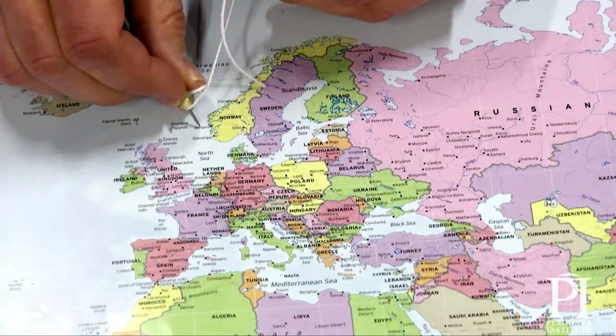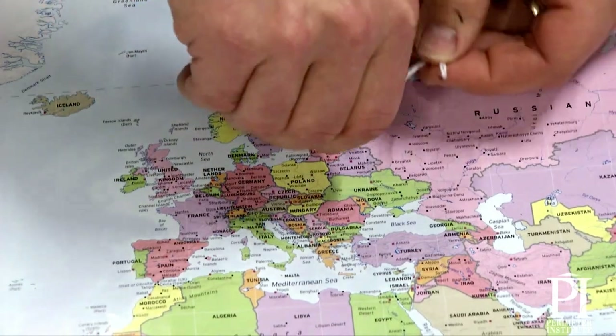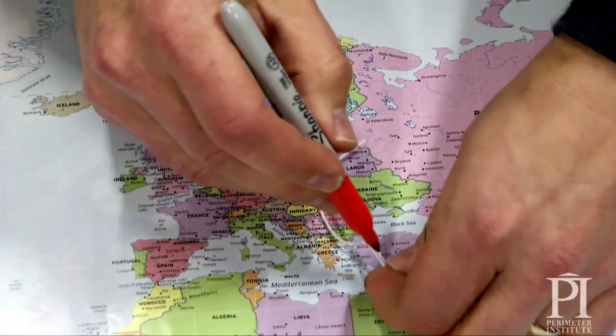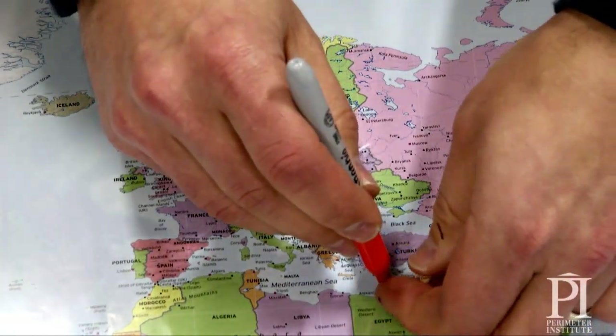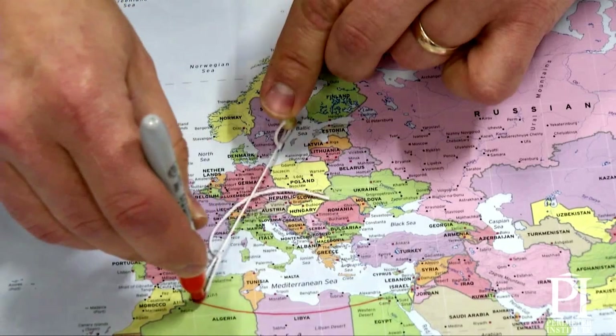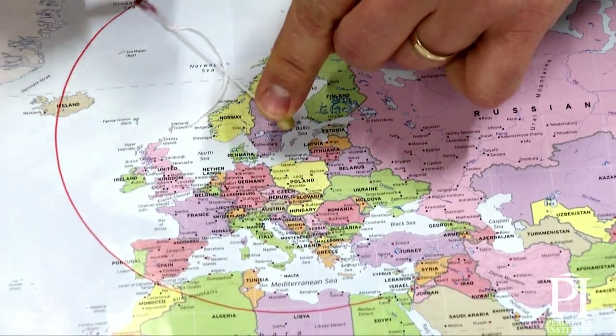So I start at Stockholm, which is right here, and I draw a circle. My circle goes out, and basically what this says is that anywhere along that circle I could be.